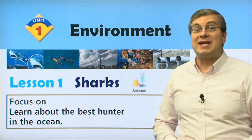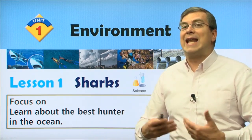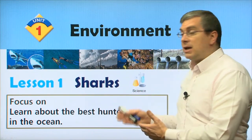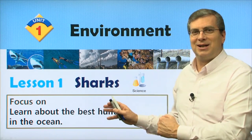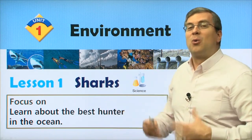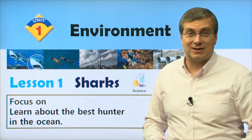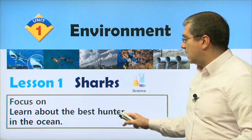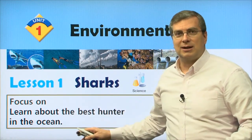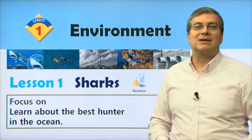We're talking about the environment, so this has to do with science — natural science. In Unit 1, we're going to be looking at sharks for Lesson 1. We're going to find out a lot about sharks. We will focus on learning about the best hunter in the ocean. What is that? Of course, that is the shark.